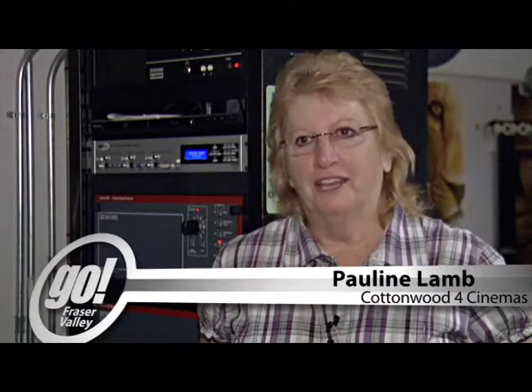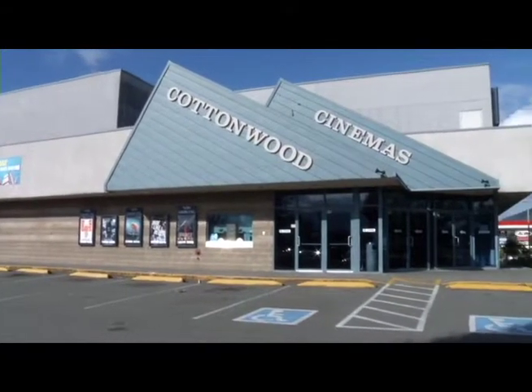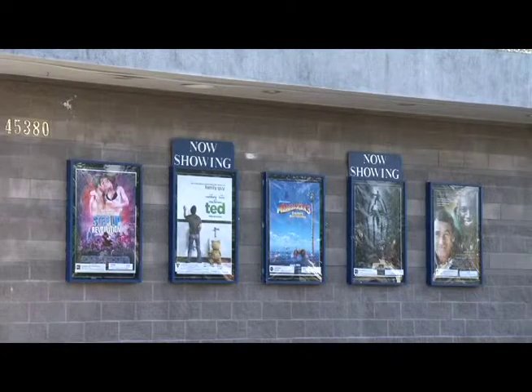She called me off guard one day. I was parked in my car waiting for my mom to get back in and I get a call: 'Cottonwood 4 Cinemas is for sale — we should buy it. You've got the money in the bank now.' And I said, 'Yeah, go ahead.' And lo and behold, four months later, we were handed the keys to Cottonwood 4 Cinemas, much to my surprise.